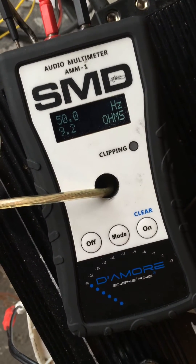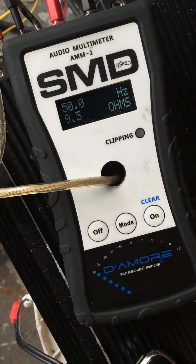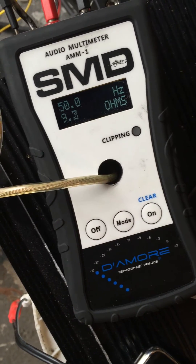Impedance changed due to enclosure. Sounds like it's true — go fuck yourself.